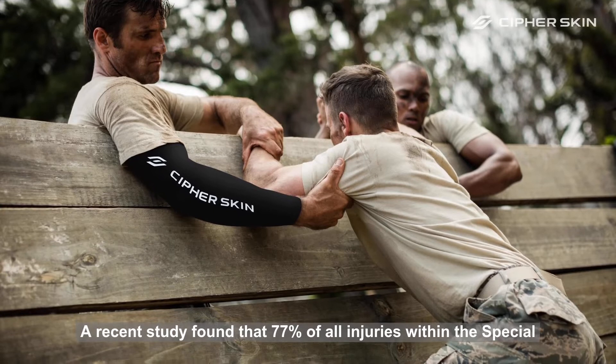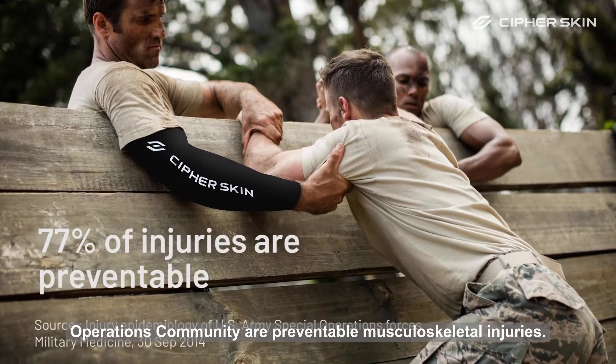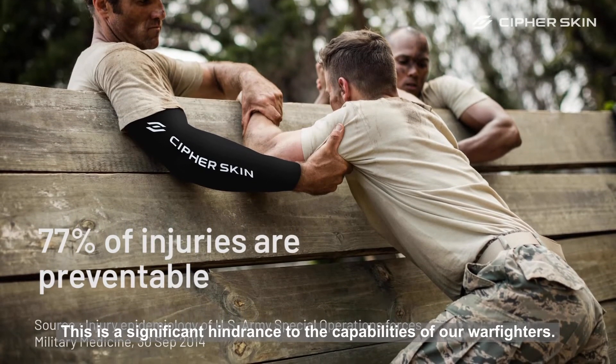A recent study found that 77% of all injuries within the special operations community are preventable musculoskeletal injuries. This is a significant hindrance to the capabilities of our warfighters.